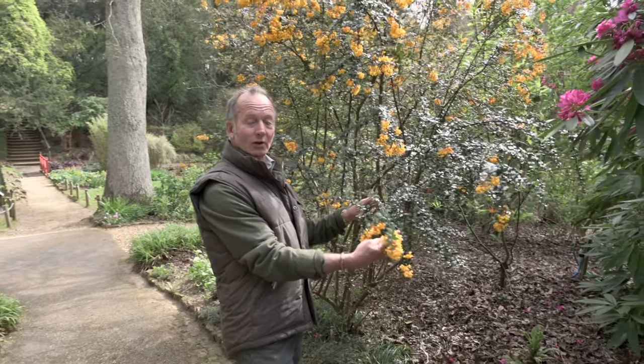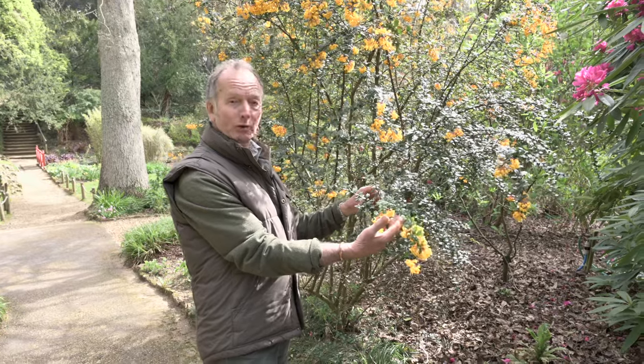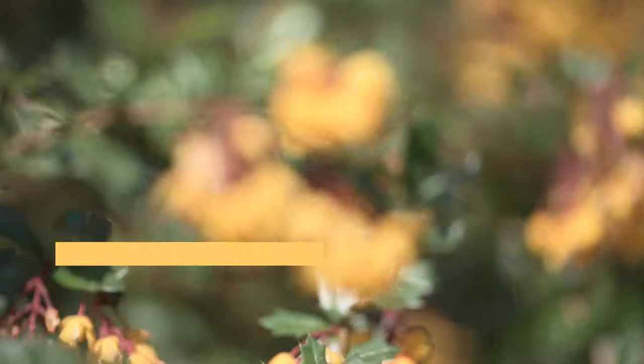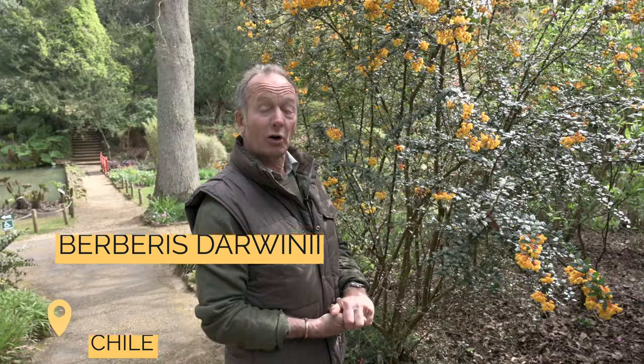We looked earlier at Berberis valdiviana — this is another plant from the same part of the world in southern Chile, more commonly seen in garden centres. This is Berberis darwinii — still spectacular in flower this time of year, named after Darwin.